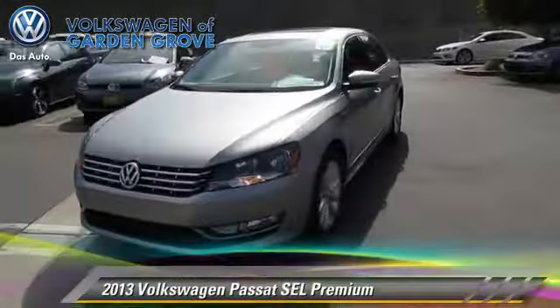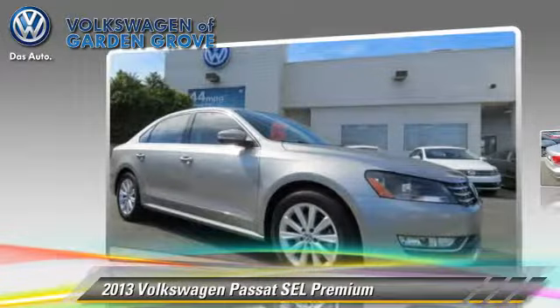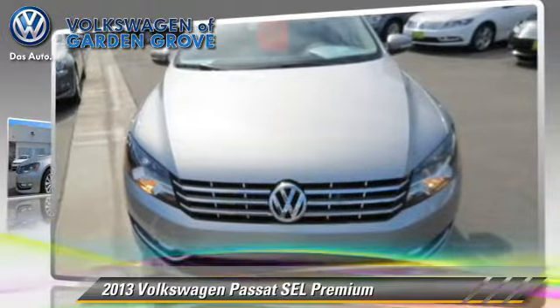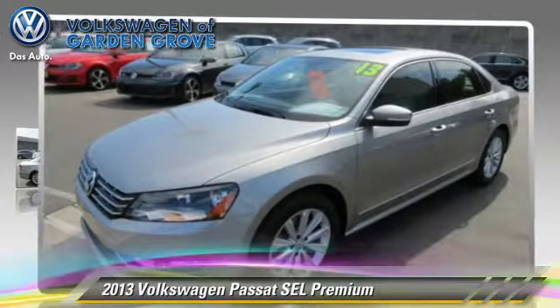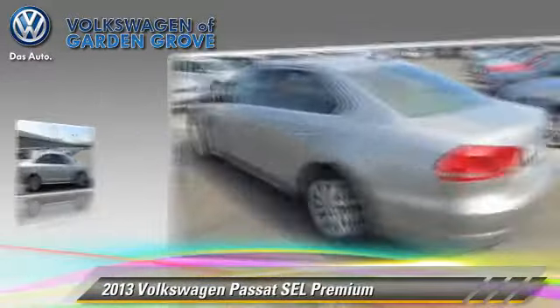The 2013 Volkswagen Passat, powered by a 2.5-liter 5-cylinder engine with a 6-speed automatic transmission. This vehicle, with fewer than 15,000 miles on the odometer, gets up to 31 miles per gallon.